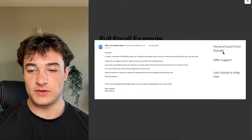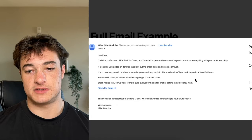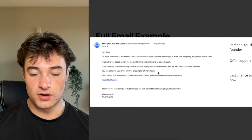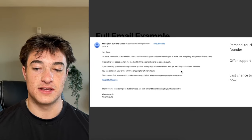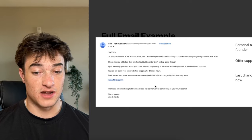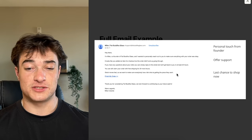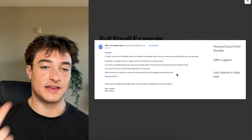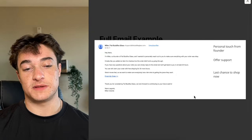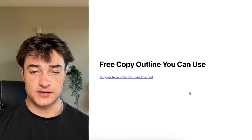Here's the full example: 'Hey, it's Mike, co-founder of this brand. I wanted to personally reach out to make sure everything was okay — looks like you added an item to your cart. If you have any questions about your order, simply reply to this email and we'll get back to you in 24 hours.' Then last chance to shop: 'You can still claim your order with free shipping for 24 more hours. Stock moves fast.' This checks all the boxes — personal touch, support offer, last chance with urgency. This could be one of the best-performing emails.